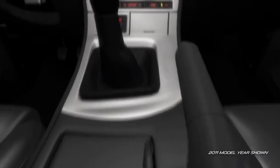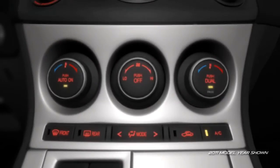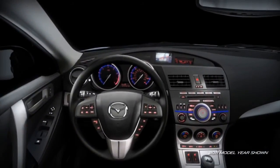In the Mazda 3, even comfort is convenient. The Grand Touring offers dual-zone automatic climate control and heated front seats with 5-level variable heat settings, so the driver and front passenger can each select their own level of comfort.